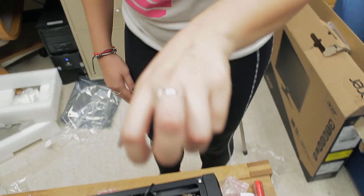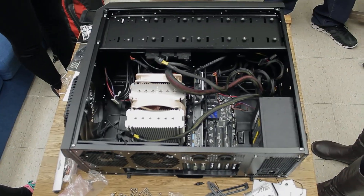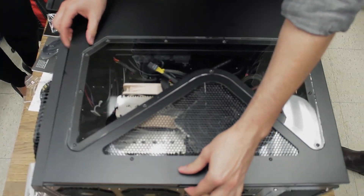Lucia is a hero now — she bled to build this computer. I think every computer builder has a couple of scars. It's pretty normal, but be careful.